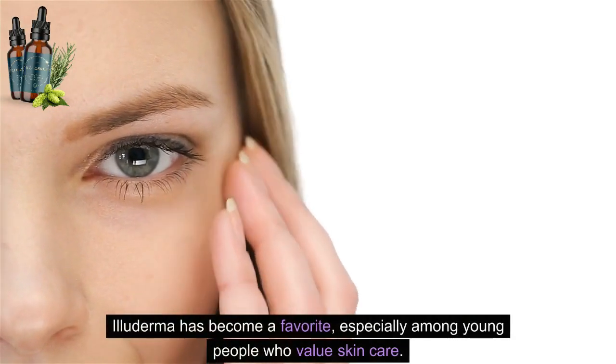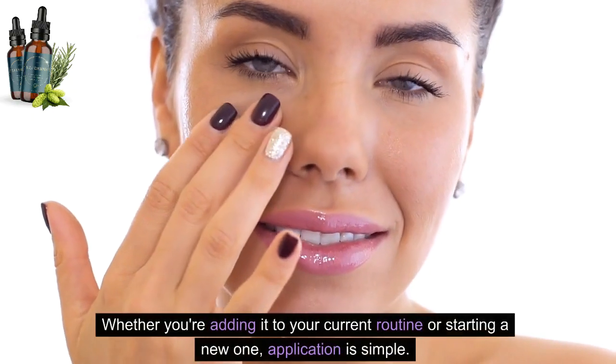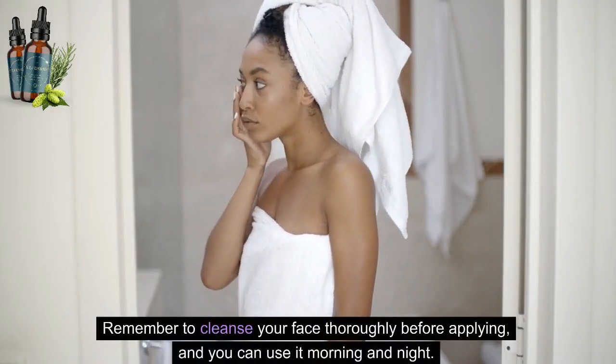Illuderma has become a favorite, especially among young people who value skincare. Whether you're adding it to your current routine or starting a new one, application is simple. Remember to cleanse your face thoroughly before applying, and you can use it morning and night.